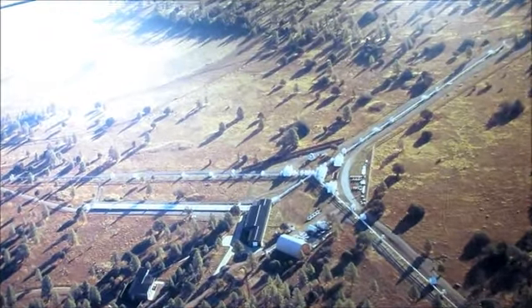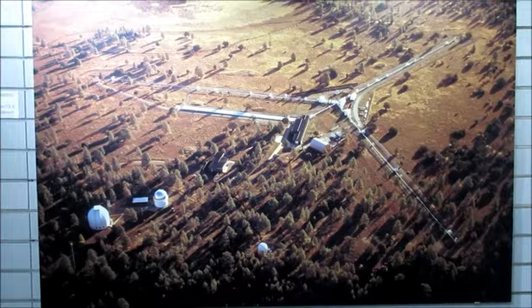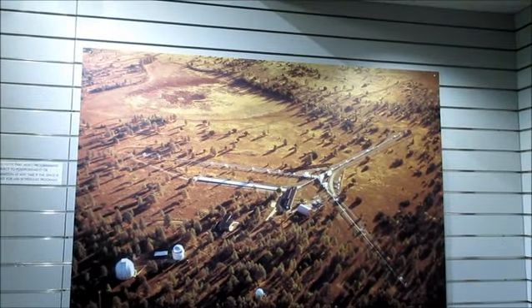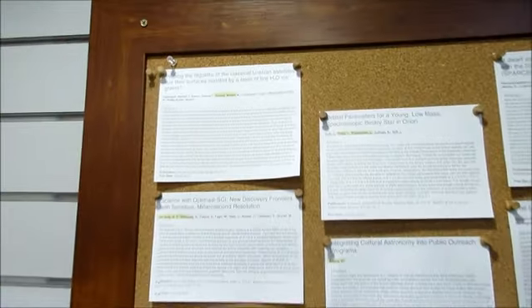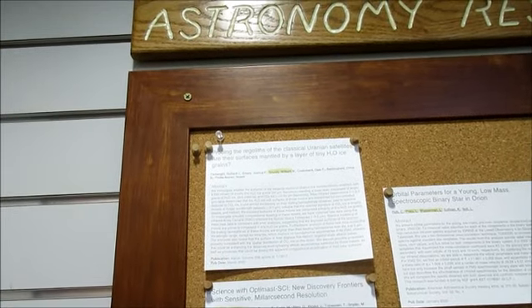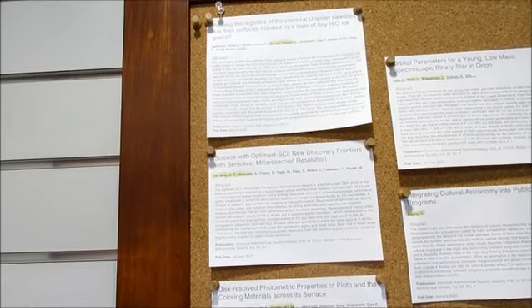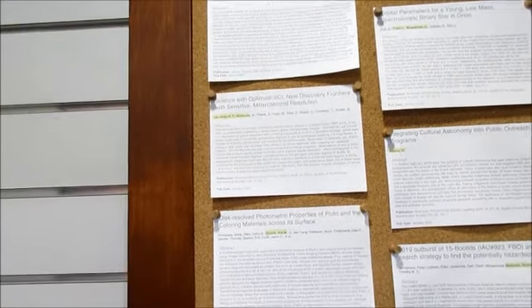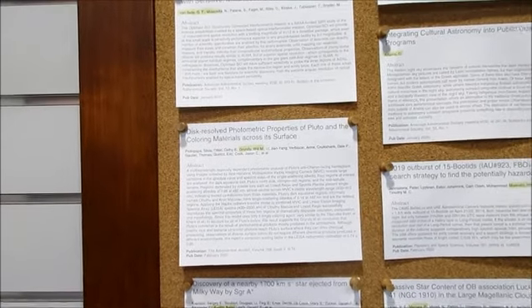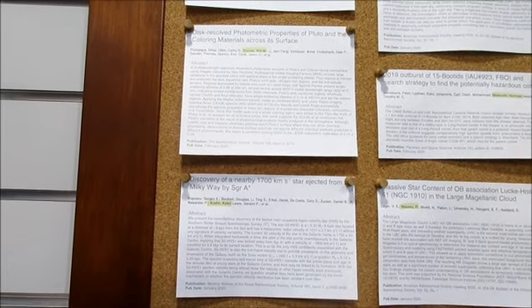Here are some of the facilities — associated with a remote location, I think — where they have more advanced equipment for astronomy. Here's a nice board about research: probing the regulus of the classical Uranian satellites and whether their surfaces are mantled by a layer of tiny H2O ice grains. New discovery frontiers with sensitive milli-arc-second resolution. Disc-resolved photometric properties of Pluto, material on its surface. Discovery of a nearby 17-kilometer-per-second star ejected from the Milky Way by Sagittarius A.